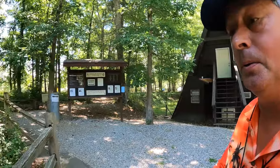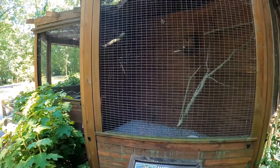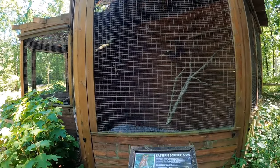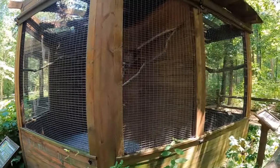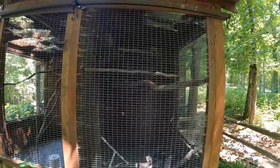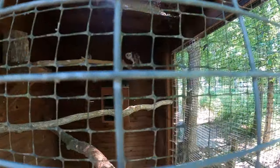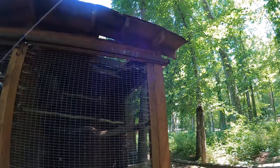Well, it seems that Cumberland Mountain State Park has got some birds — a bird exhibit. Screech owl. I guess he's in the box, bedded down for the day. We have over here a barn owl. The barn owl's got a hurt wing.